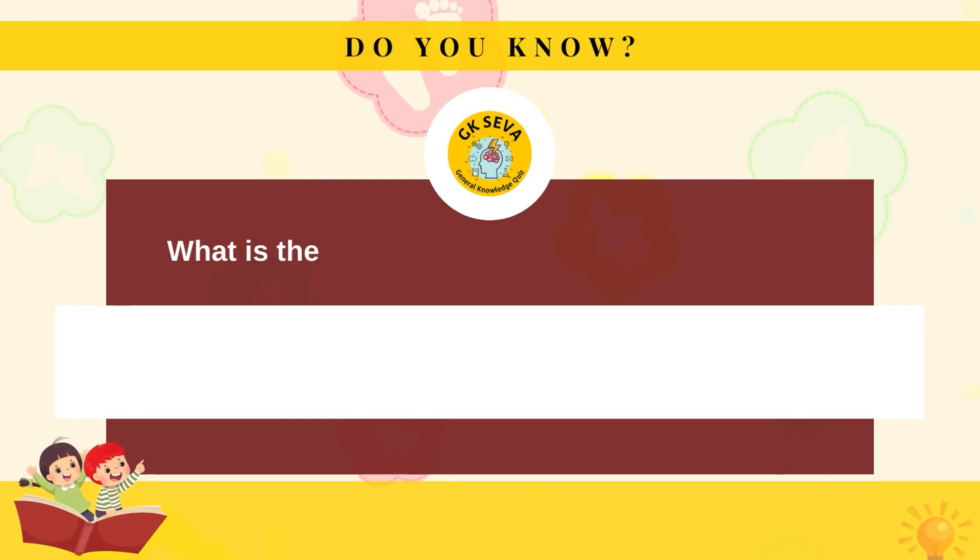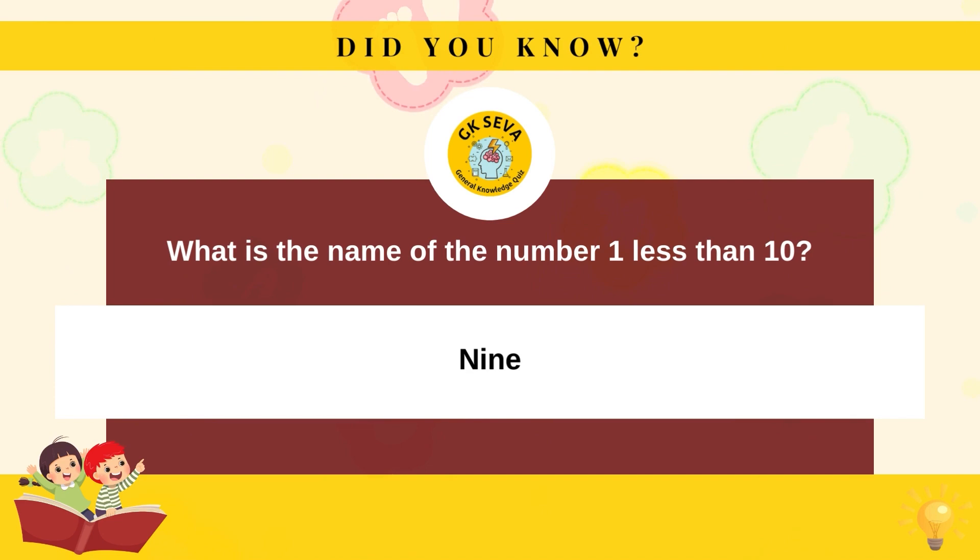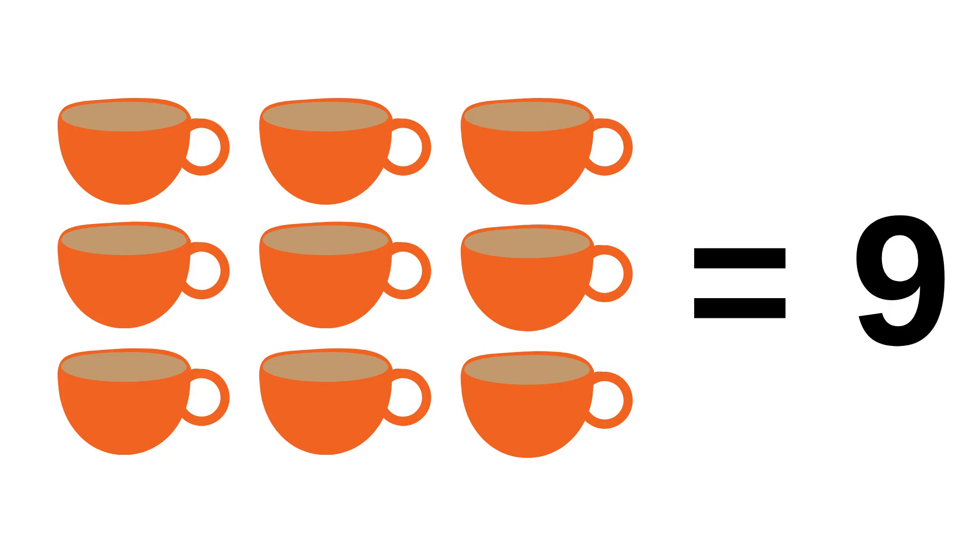What is the name of the number one less than ten? Nine.